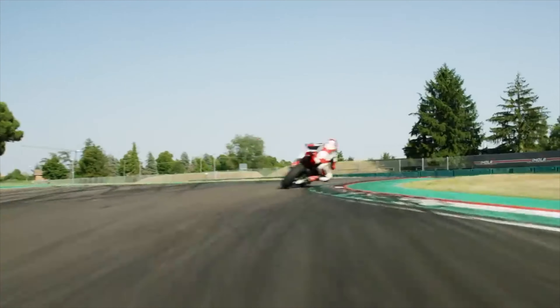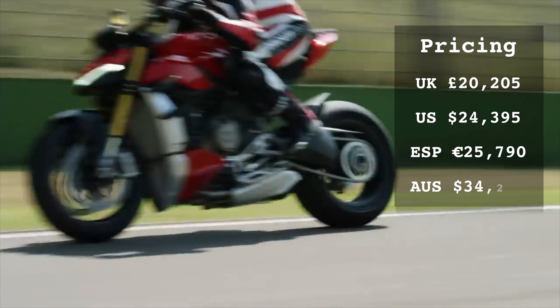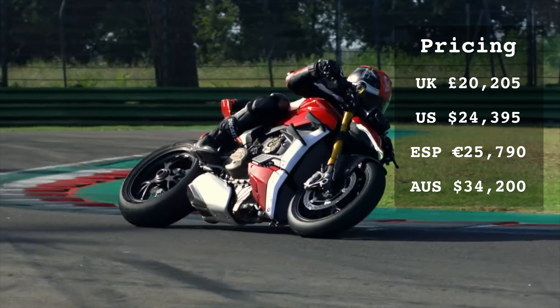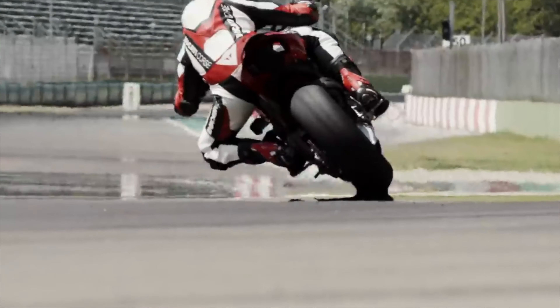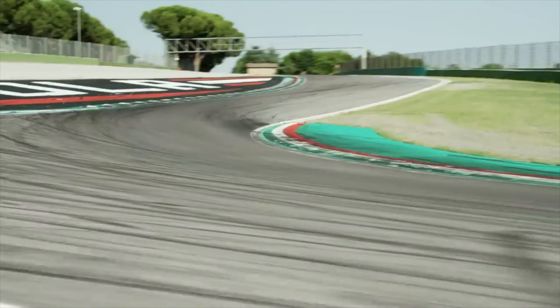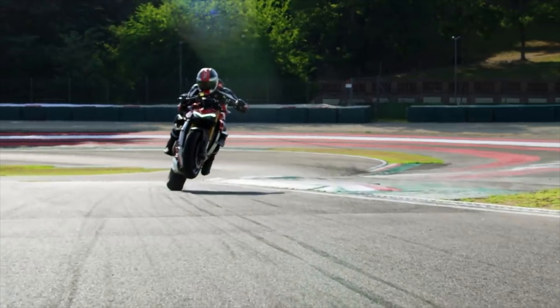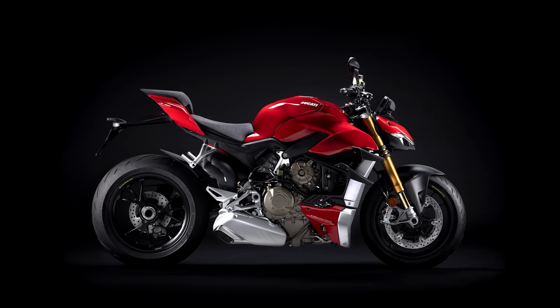The only drawback with the V4S is that you have to pay for all this. UK pricing starts at £20,205, it's $24,395 in the US, $34,200 in Australia, and €25,790 in Spain. Although expensive, it is comparable to a similarly specced BMW S1000R and significantly cheaper than the KTM 1290 Super Duke RR. Alternatively you could go for the lower-spec but cheaper base Streetfighter V4.